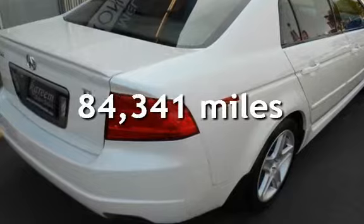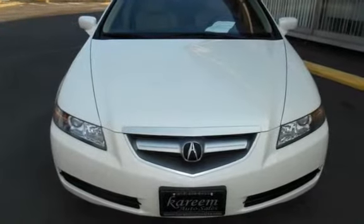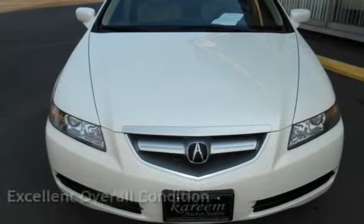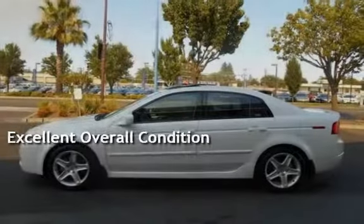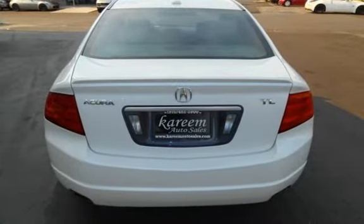This Acura has less than 85,000 miles on the odometer. This vehicle is in excellent overall condition. This vehicle qualifies for the Carfax buyback guarantee. Ask to see the free Carfax Vehicle History Report.